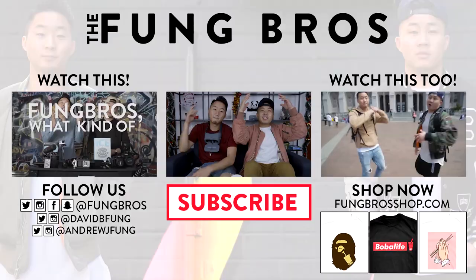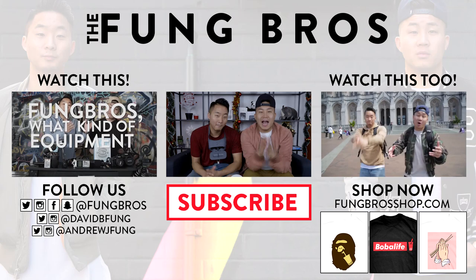And until next time, happy holidays. Peace. You guys, have a happy holidays. Thank you so much for watching that episode of Fun Bros Tech. Shout out to the Google Store. The holiday season is a great time to really be thankful for what you have. To everybody, man, we are wishing you guys love and peace. Until next time, we out. Let's go.